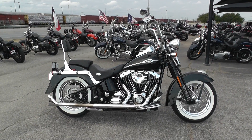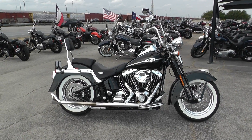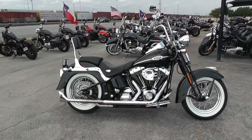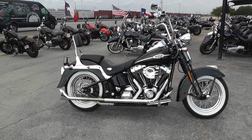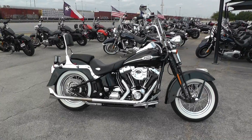Hey guys, Nick here with American Motorcycle Trading Company in Arlington, Texas. Got a nice 2005 Harley-Davidson Softail Heritage Springer with me today. Beautiful bike, it's got a lot of nice parts on it.